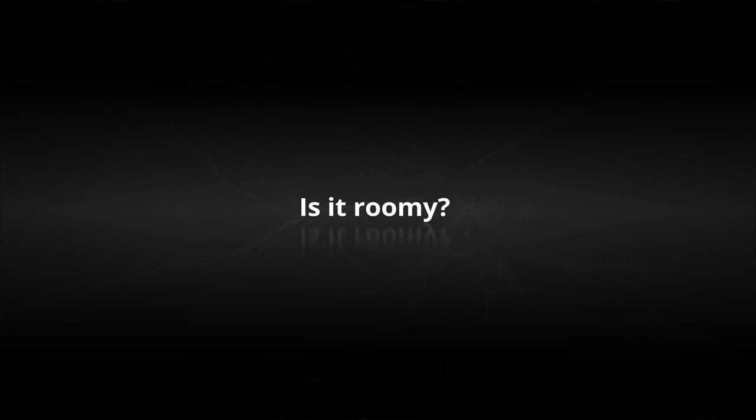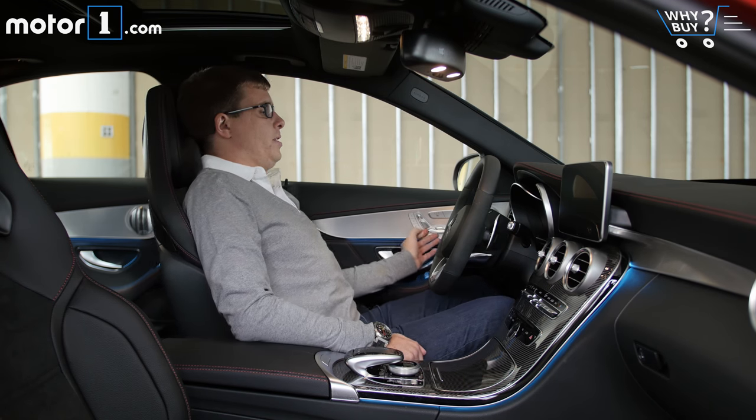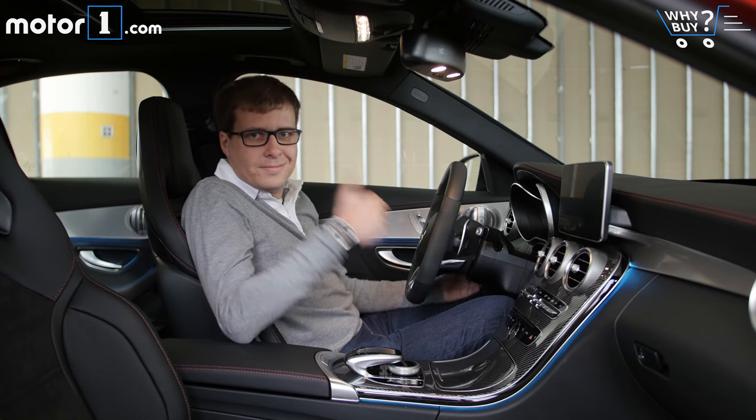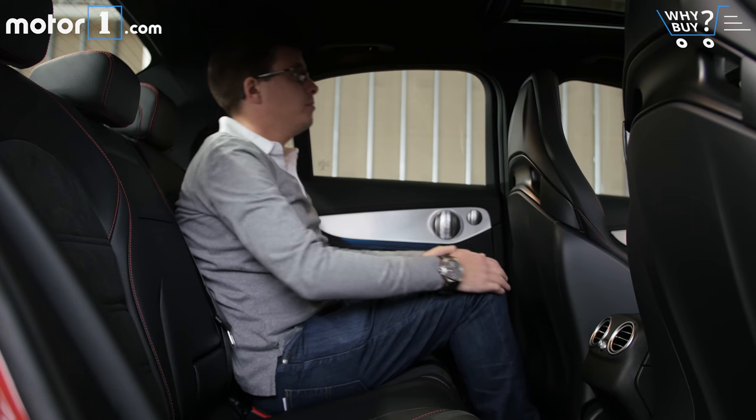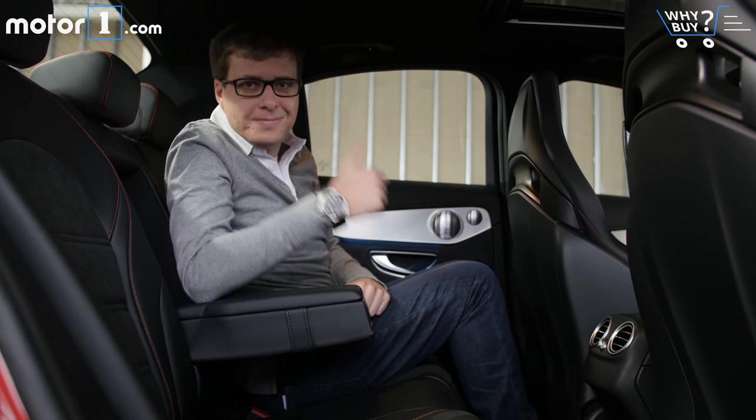Is it roomy? The front seats are more than fine, with lots of adjustments in every direction. The back seats, like most cars in this class, are totally fine for adults, but not the most generous spaces you'll find in any sedan.